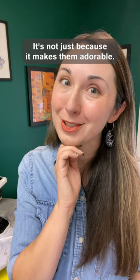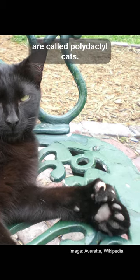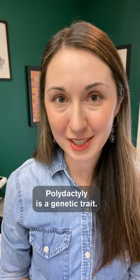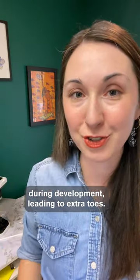Why do some cats have extra toes? It's not just because it makes them adorable. Cats with extra toes on one or more feet are called polydactyl cats. Polydactyly is a genetic trait. It happens when there are changes to genes that tell a cat's body how to create paws during development, leading to extra toes.